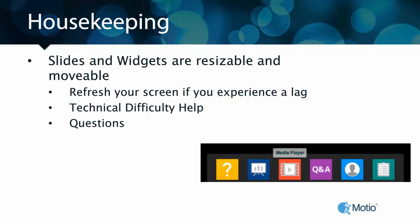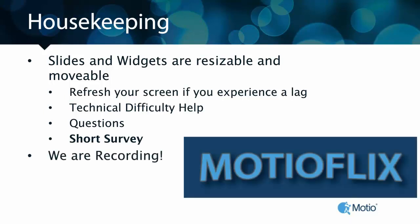We will have a brief Q&A session after the presentation. At any point during Jeff and Edwin's presentations, if you have any questions, go ahead and submit those using that purple Q&A icon. We also have a very short survey — just three questions. We want to hear how we're doing, how we can make our webinars better, and find out what topics you're interested in for future webinars. And yes, we are recording, so you will have access to the recorded version after we're finished.